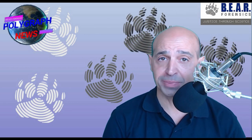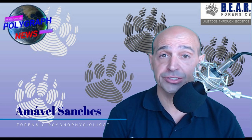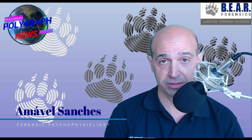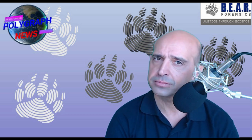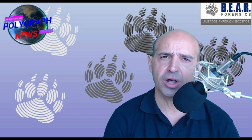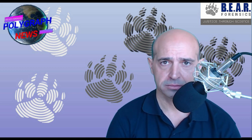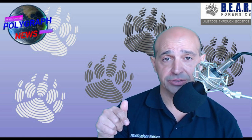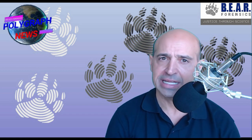In this video, I'm going to explain the polygraph test Dr. Ford, Christine Blasey, was submitted to during the Brett Kavanaugh nomination for the Supreme Court of the United States. Was it manipulated? Was it fake? Was it wrong? Was it a hoax? I will try to answer the critics and also explain the polygraph process so that you can make sense of what happened. In the description of this video, I will put links to the videos and documents so that you can cross-check my sources.